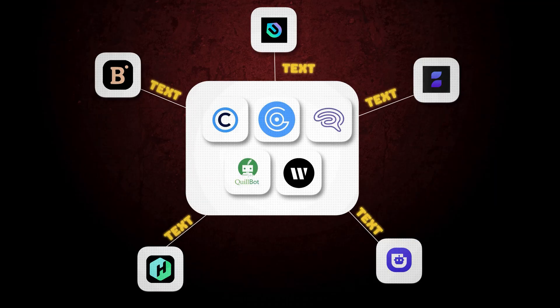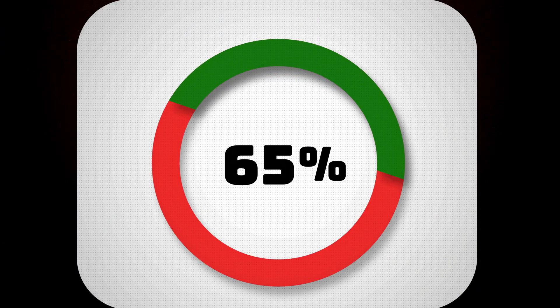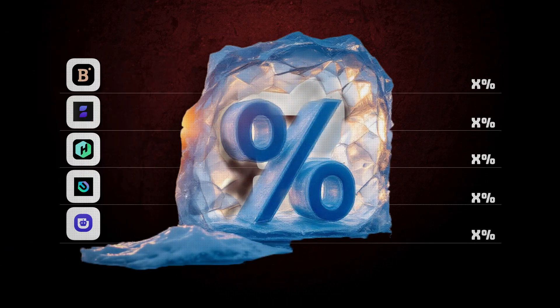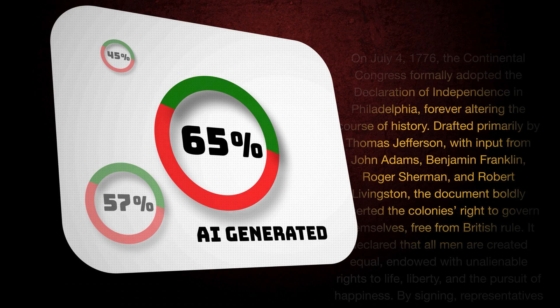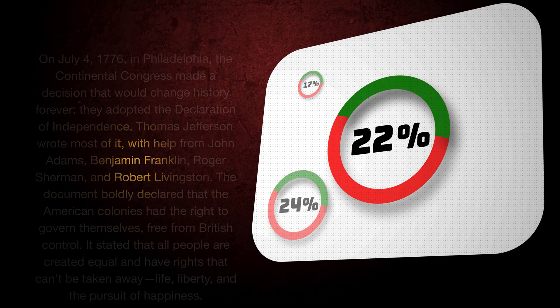The same goes with AI detectors — you feed them the humanized text from each humanizer and they tell you if the text is generated by AI or not. The result is usually in percentages. So I will write down the score for each tool, and in the end I will tell you which one is the best based on cold numbers, not opinions. If the percentages are high it means a big chunk of the text is AI generated, which is bad. If they are low it means the detectors could not pick the text as AI, which means the humanizer is good.